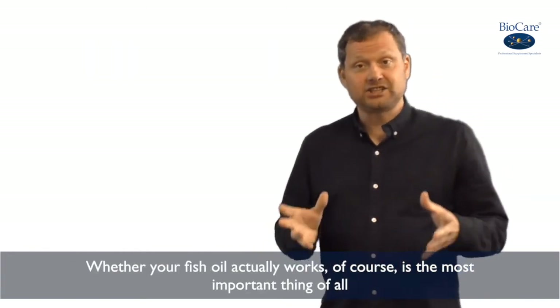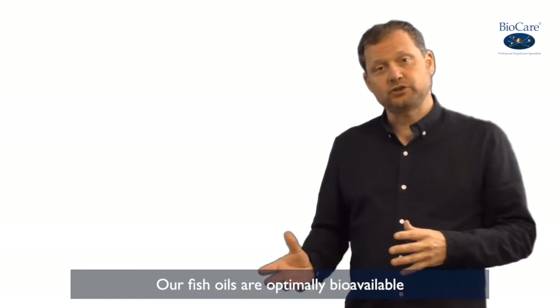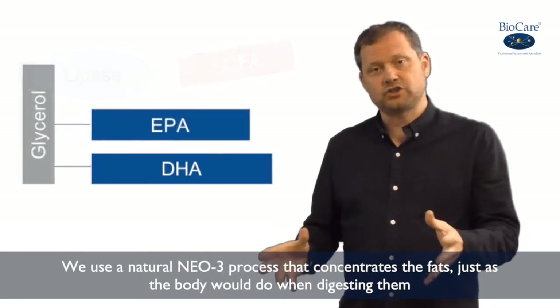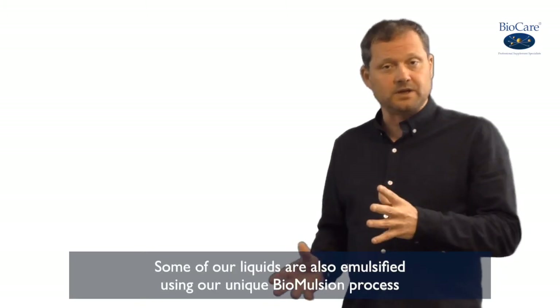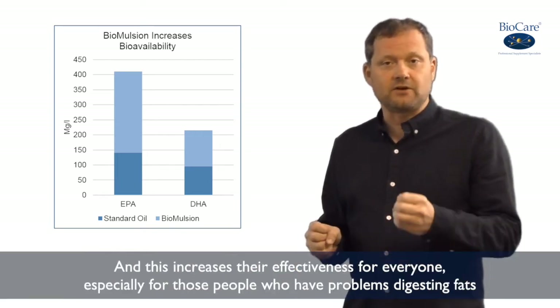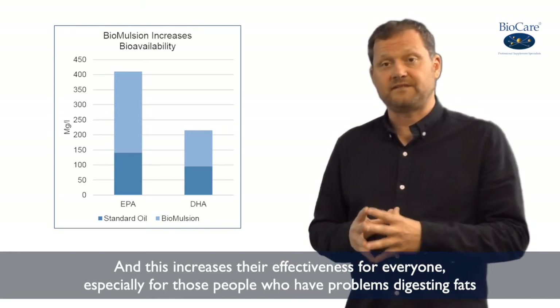But whether your fish oil actually works is, of course, the most important thing of all. And our fish oils are optimally bioavailable. We use a natural Neo3 process that concentrates the fats just as the body would do when digesting them. And some of our fish oil liquids are also emulsified using our unique bioemulsion process, which increases their effectiveness for everyone, but especially those people who have problems digesting fats.